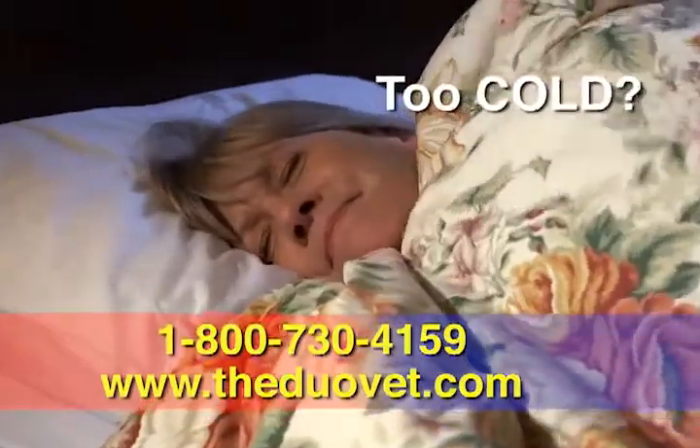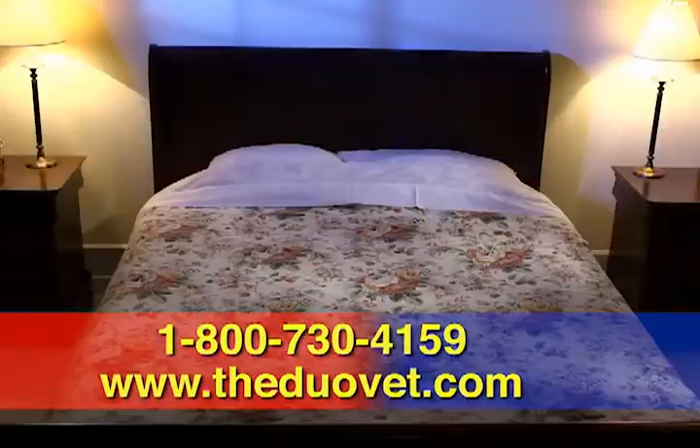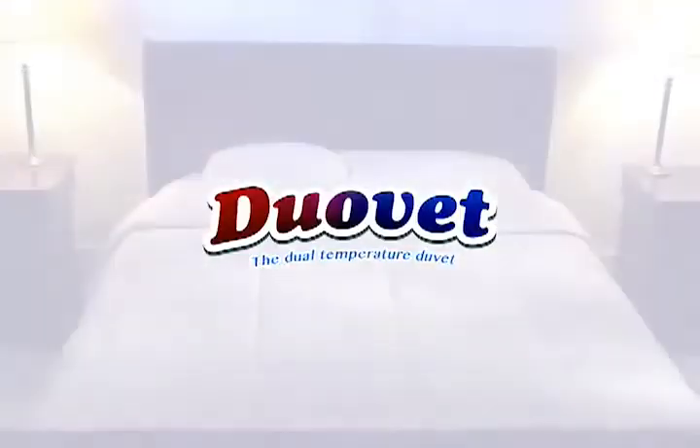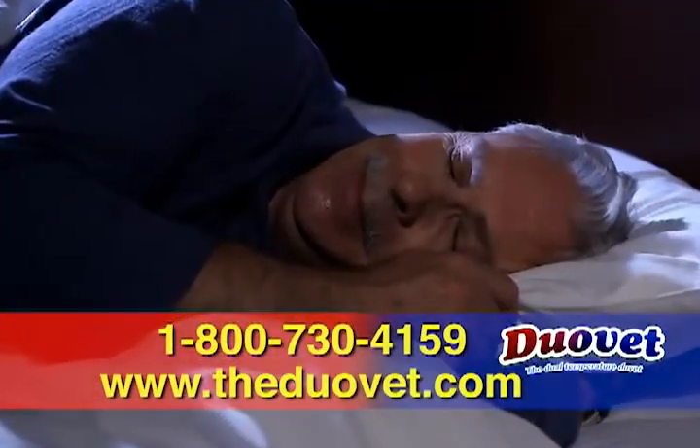Tired of not getting a good night's sleep because you're too hot or too cold? Fed up with fighting over bed sheets, blankets, and the thermostat? You need the amazing DuoVay, the dual-temperature duvet — the only duvet that lets you and you get the good night's sleep you deserve.